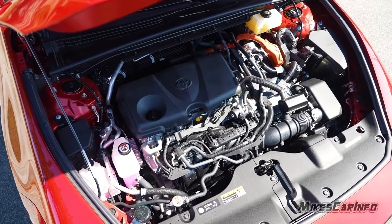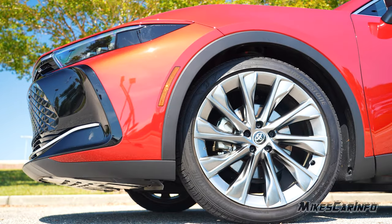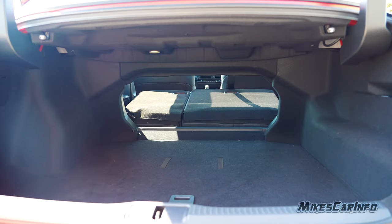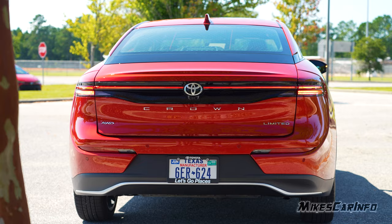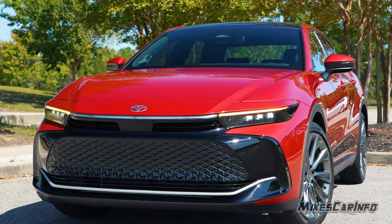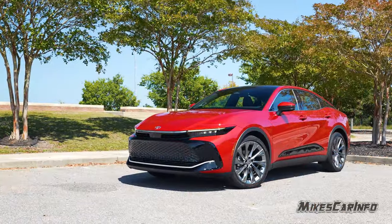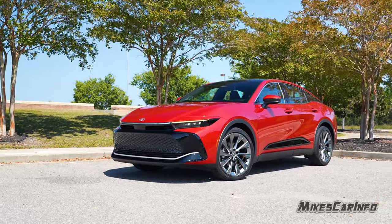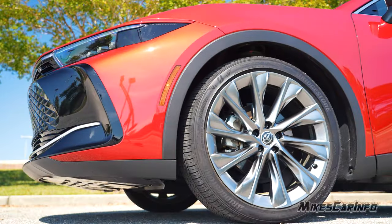Hey, this is Mike. Thank you so much for choosing this video. Today we're checking out a 2023 Toyota Crown in the Limited trim level. So what is the Toyota Crown? It's not an SUV, it's not a sports car — it's a sedan with huge wheels and a hybrid system, sort of like the Venza in a way, like a Prius. A lot of vehicles nowadays are shifting towards that hybrid system. This is not a plug-in hybrid either, just a regular hybrid with big wheels.